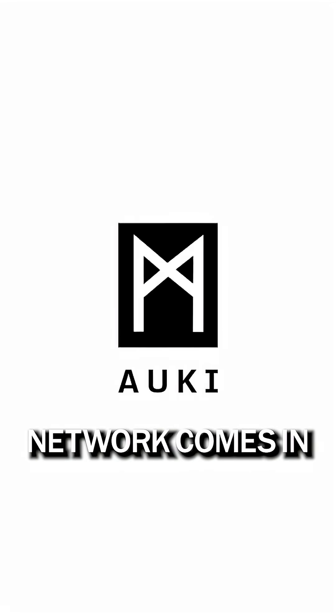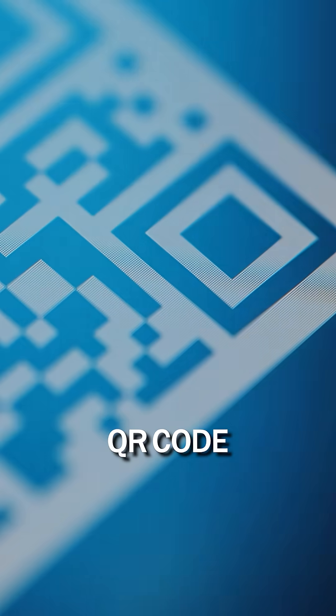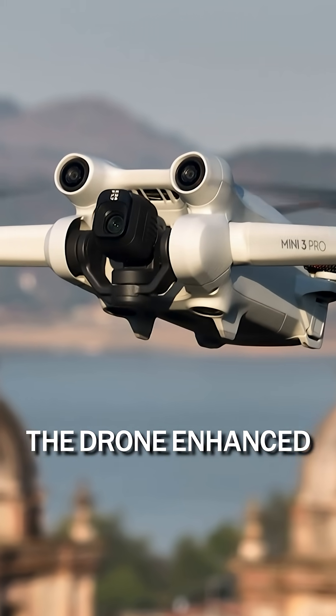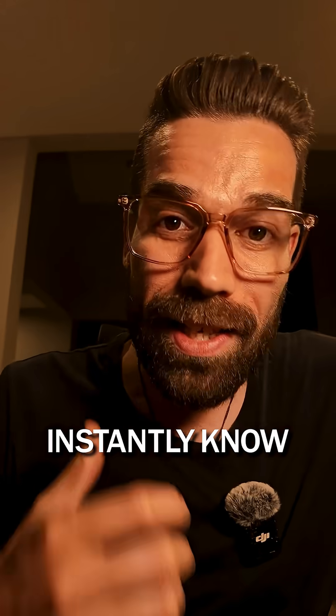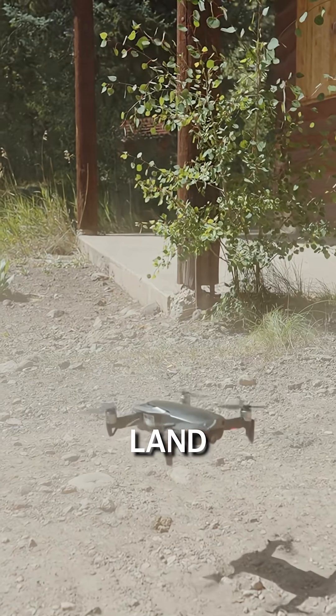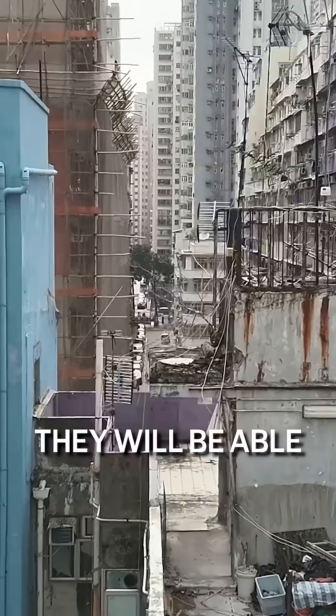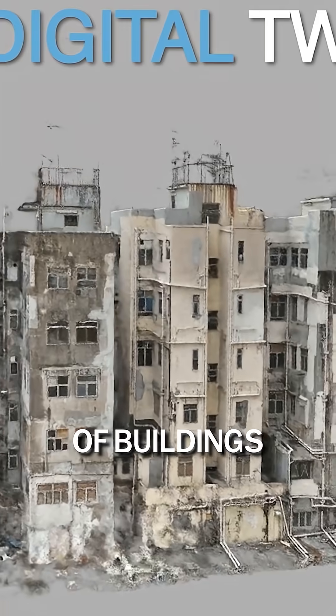That is where Auki Network comes in. A simple QR code marker on a rooftop gives the drone enhanced spatial awareness. They will instantly know where they can land, recharge, or access any other critical information, and will be able to create better 3D constructions of buildings.